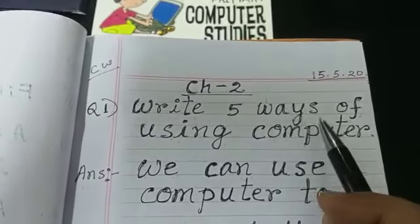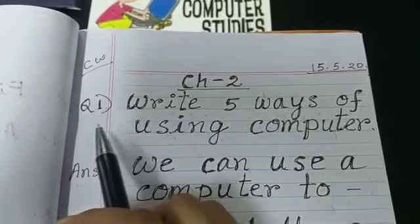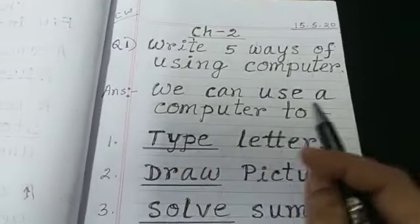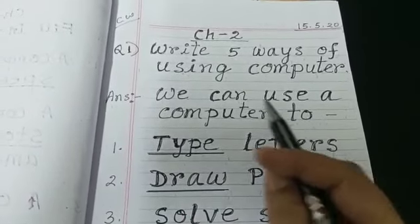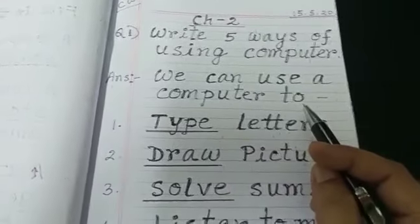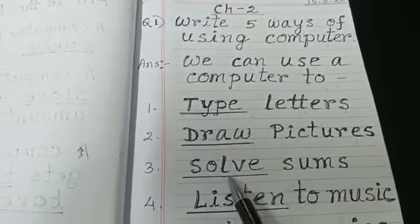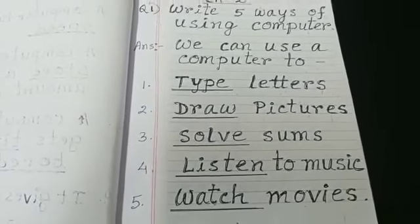Children, when I read, you will repeat with me, then you will learn. Question number 1: Write 5 ways of using computer. We can use a computer to type letters, draw pictures, solve sums, listen to music, watch movies.